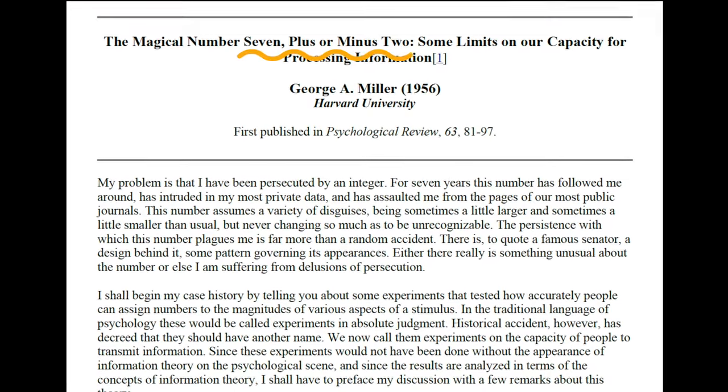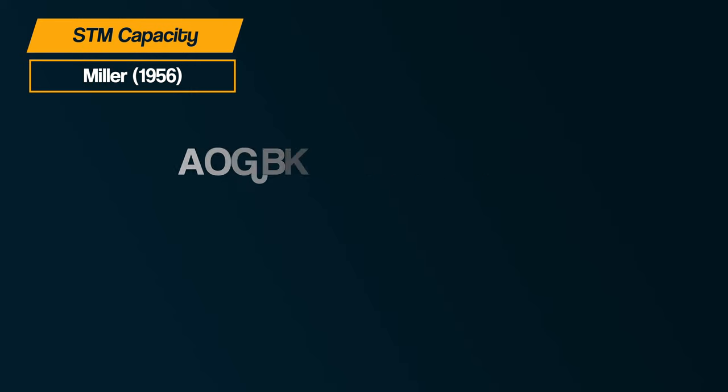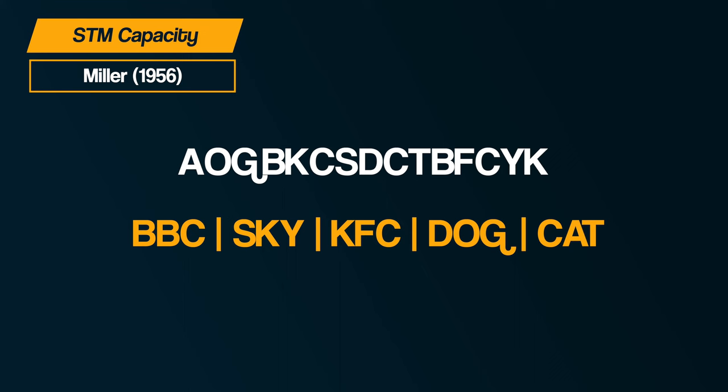Then George Miller in 1956, in summarising the research into the capacity of memory, proposed the magic number 7, suggesting that the capacity of short-term memory is 7 plus or minus 2 items. Importantly, Miller also noted that it is possible to remember more than 7 individual letters or numbers through a process he called chunking. This is when you group together items so they can be stored as a single concept. For example, we can remember seven words as well as seven letters. You may not have realised, but you probably chunk your mobile phone number — say it out loud and listen for the little pauses where you break it up into manageable chunks.